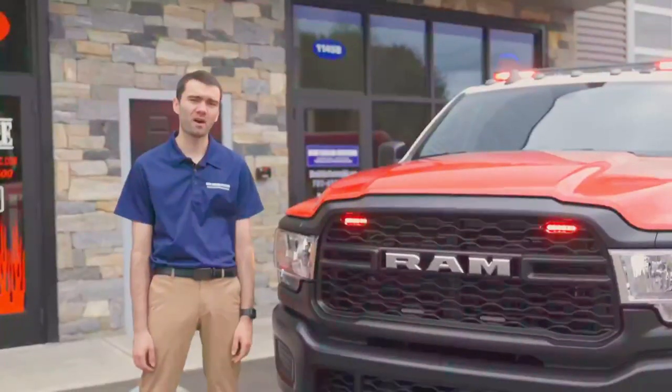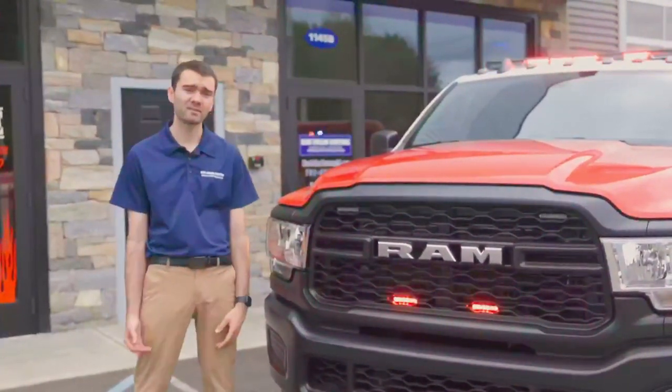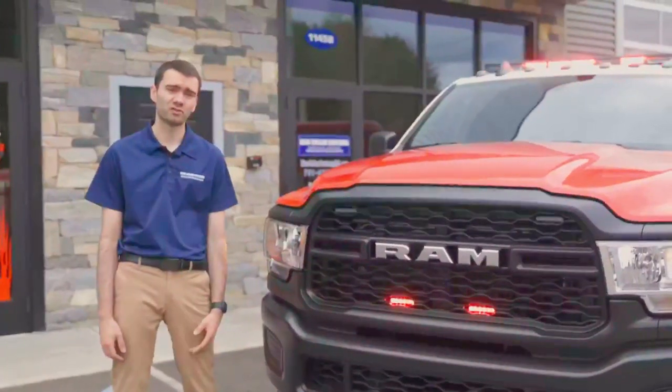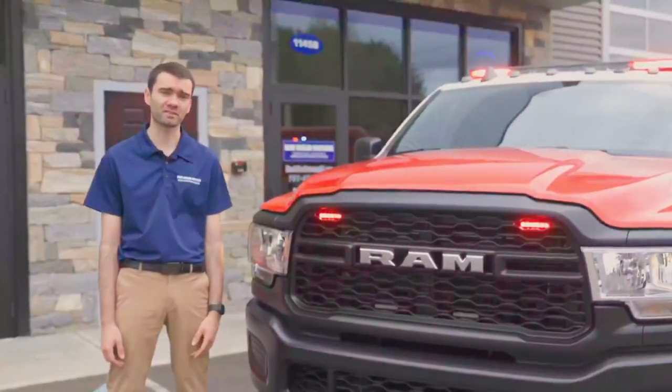Out front, four SoundOff Signal dual-color M-Powers behind the grille, a headlight flasher that activates when the vehicle's in drive, two 100-watt speakers, and a 100-watt low-frequency aftershock siren.